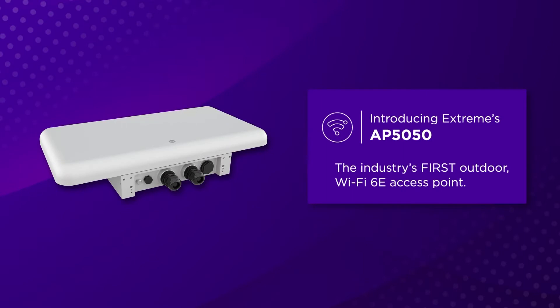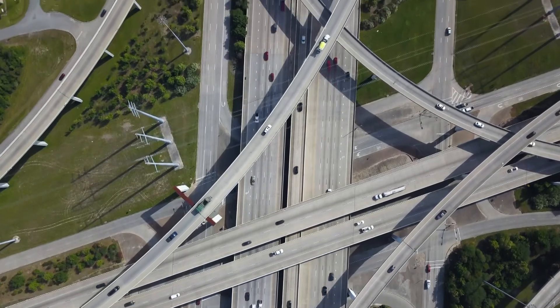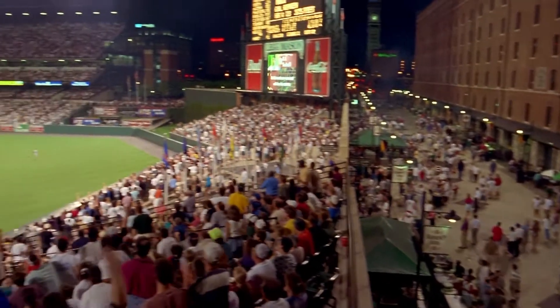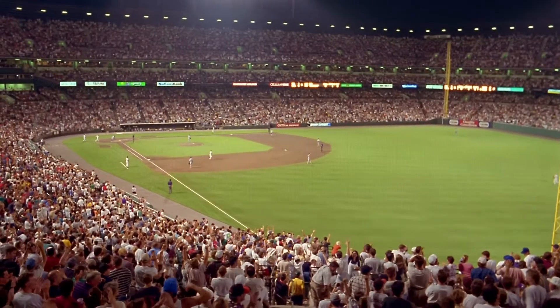Introducing Xtreme's AP 5050 — the networking industry's first Wi-Fi 6E access point for outdoors. This product will bring the 6 GHz superhighway to stadiums, campuses, cities and towns — anywhere that you need fast and reliable Wi-Fi outside.